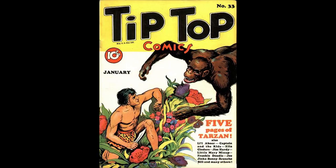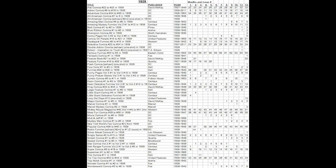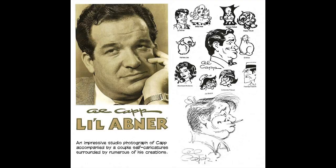Tip Top Comics, Number 33, January 1939, published by United Features Syndicate. Tarzan and a gorilla are featured on the cover. There is a Lost Valley Pedigree copy of this book. There are five pages of Tarzan strips, and this issue also features Little Abner, Captain and the Kids, Ella Cinders, Jim Hardy, and Frankie Doodle.